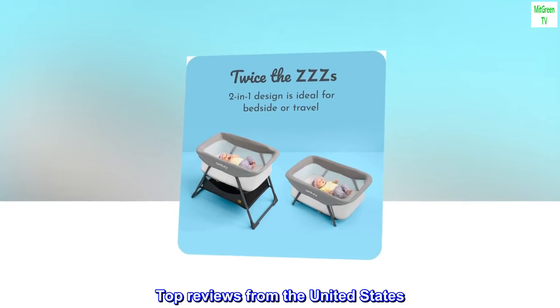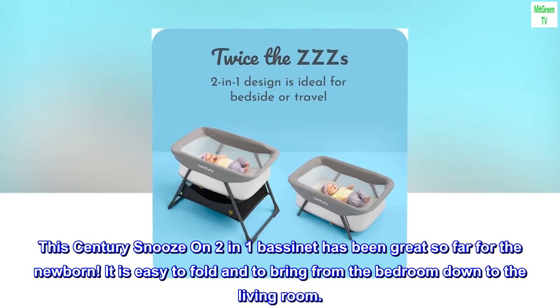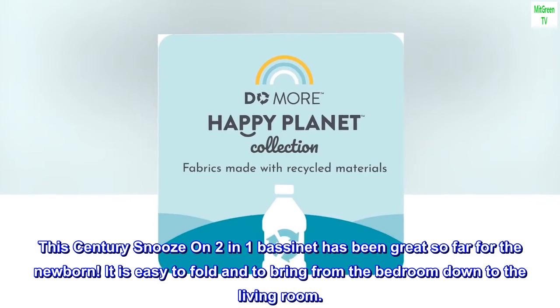Top reviews from the United States: 'Great for snoozing — this Century Snooze On Two-in-One Bassinet has been great so far for the newborn. It is easy to fold and to bring from the bedroom down to the living room.'